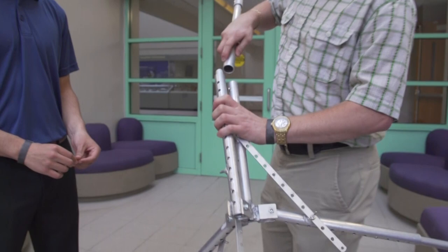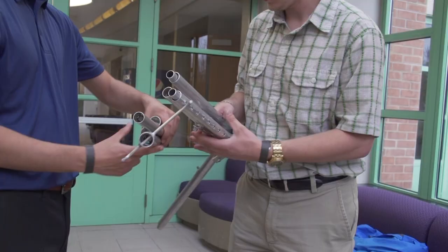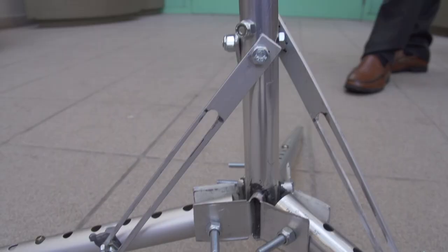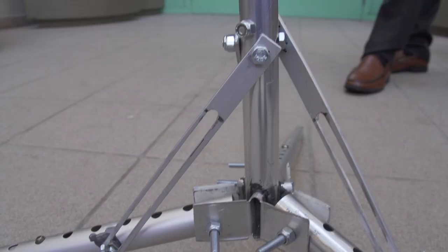One thing we wanted to focus on was portability. We wanted to make sure we could assemble and disassemble it. Our invention comes down into a bunch of small pieces that can easily fit in a bag. That bag can easily be tossed over your shoulder in a backpack. It's very easy to move and very easy to set up. We use push pins to assemble it and just focused on use and portability.